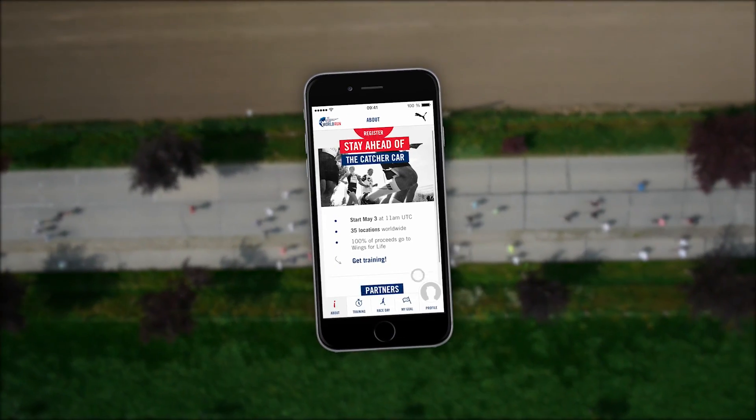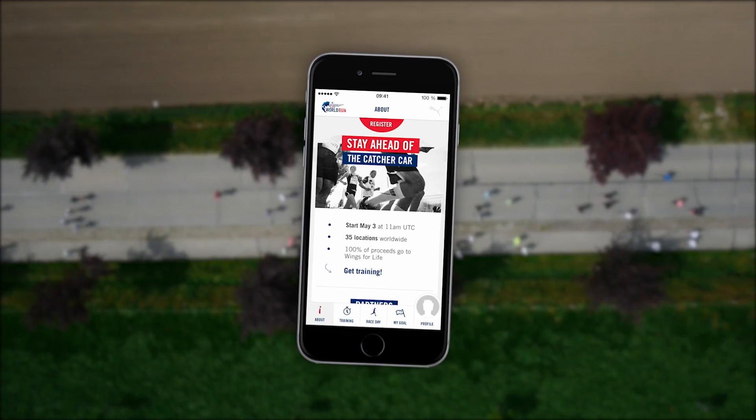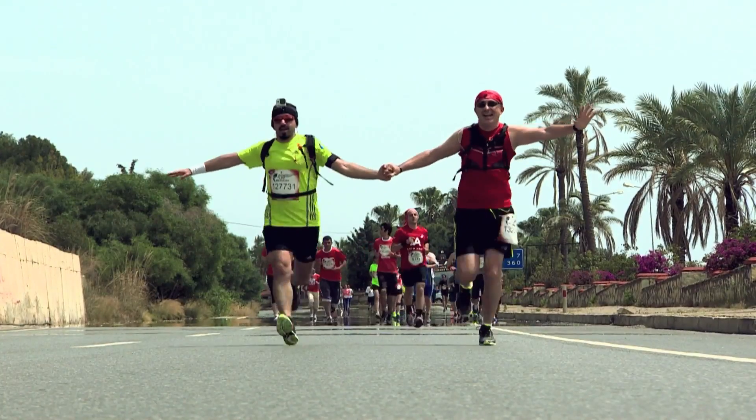The amazing thing — you can help find a cure for spinal cord injury. We're running for those who can't.